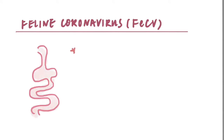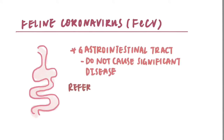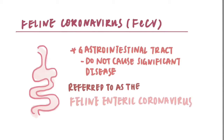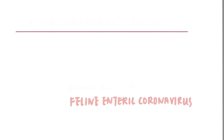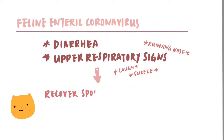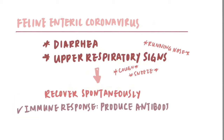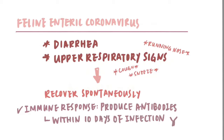Most strains of feline coronavirus are found in the gastrointestinal tract and do not cause significant disease. These are referred to as the feline enteric coronavirus. Cats infected with feline coronavirus may occasionally experience brief bouts of diarrhea and/or mild upper respiratory signs from which they recover spontaneously. Feline coronavirus infected cats may usually mount an immune response and produce antibodies against the virus within 10 days of infection.